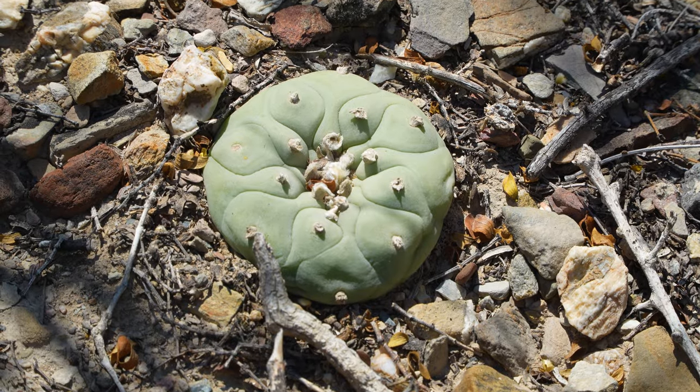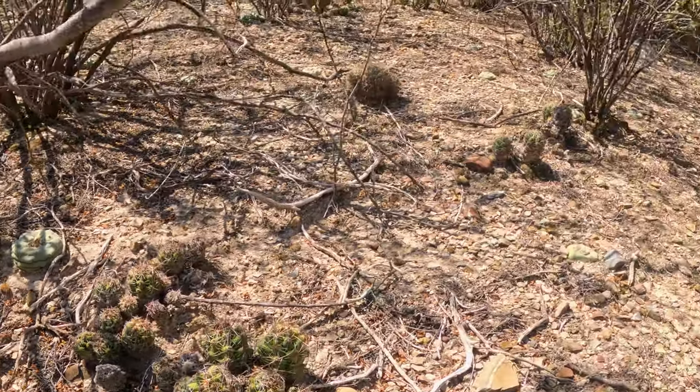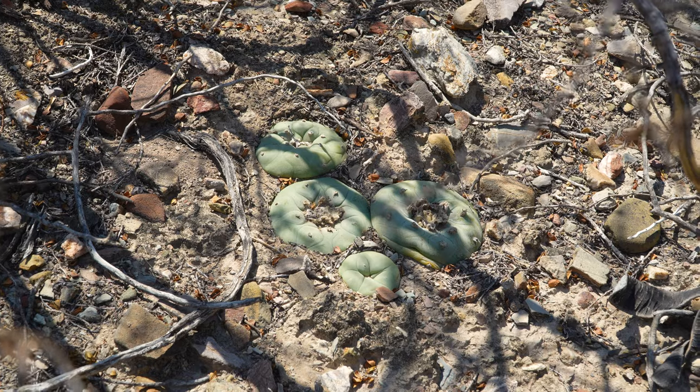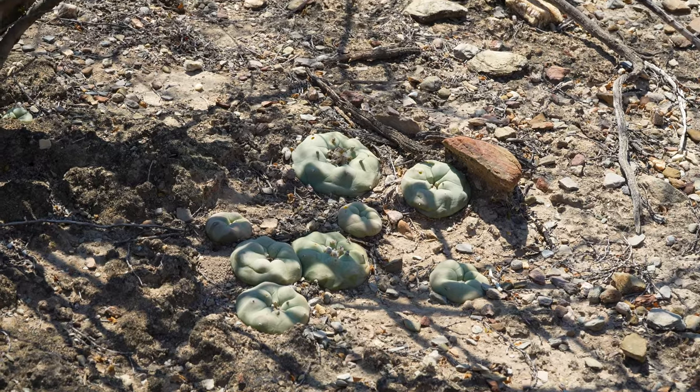None of the specimens we saw had any blooms or any remnants of blooms on them, probably because we came during the drought. And just like other cacti, these plants are opportunistic, and they'll take advantage of any rain they can get throughout the year to produce blooms and seed.